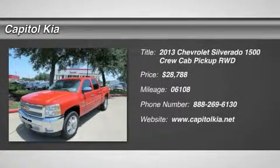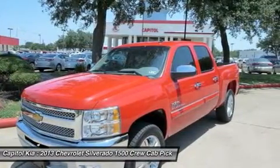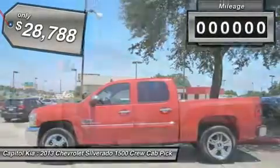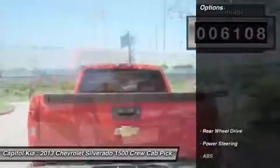This 2013 Chevrolet Silverado 1500 LT is offered exclusively by Capital Kia. When your newly purchased Chevrolet from Capital Kia comes with a Carfax buyback guarantee, you know you're buying smart. This victory red Chevrolet's clean and shiny exterior makes it look like it came straight from the factory.